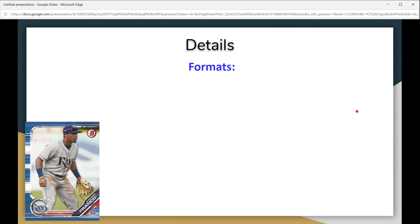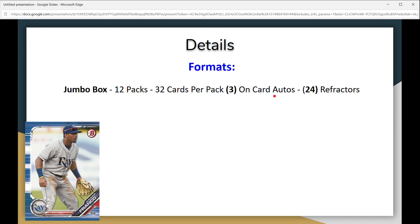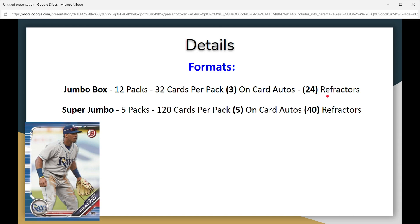First off, we've got the formats. These formats are a little bit different than you're probably used to. First off we've got the jumbo box — there's 12 packs, you get 32 cards per pack, and there's three on-card autos. It also has 24 refractors in this particular format.